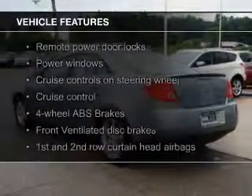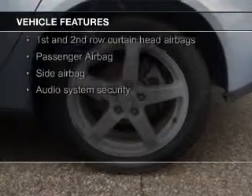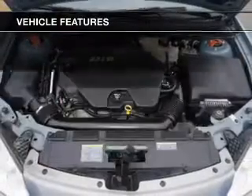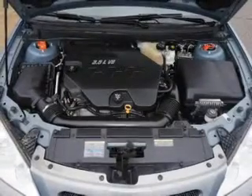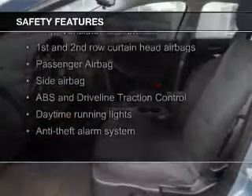The features include a power sunroof, digital audio input, aluminum rims, a tilt and telescopic steering wheel, an alarm system, cruise control, keyless entry, a trip computer, privacy glass, and air conditioning.